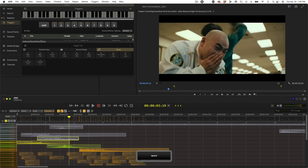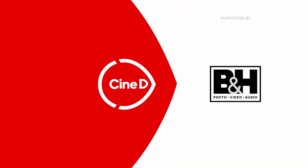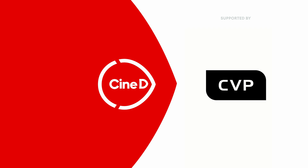Do you need good sound for your video? Audio Design Desk to the rescue. This is a Cinedy Gear News video supported by B&H and CVP. Hi, I'm Johnny from Cinedy and I'm here with Jared from Audio Design Desk.